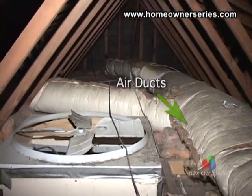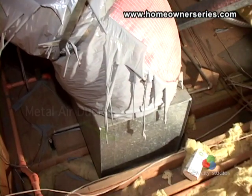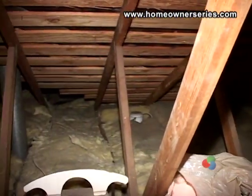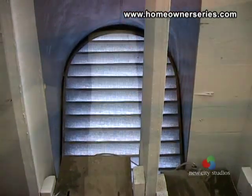Air ducts should be insulated to increase the efficiency of the heating and cooling system. Metal air ducts are often insulated on the inside. Insulation and proper attic ventilation will minimize moisture concerns, like mold from condensation, by maintaining a more constant temperature in the attic.